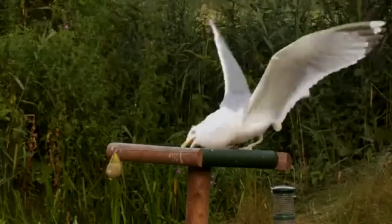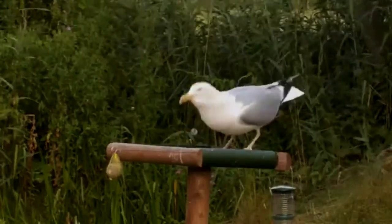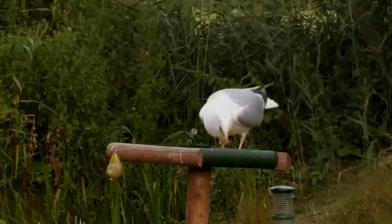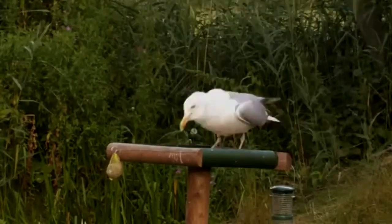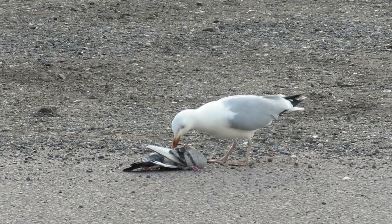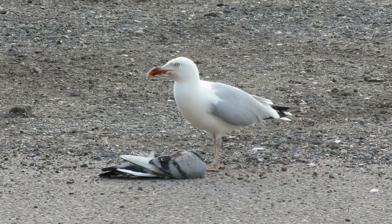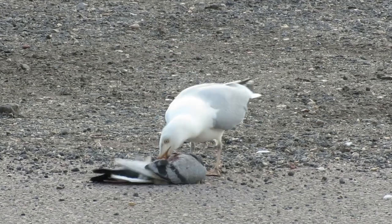Just like most other gulls, herring gulls are opportunist feeders and will eat almost anything they can fit down their throats. This includes scraps, carrion, seeds, fruits, eggs, fish, insects and shellfish, but they will also take live birds and small mammals if they can catch and overpower them.